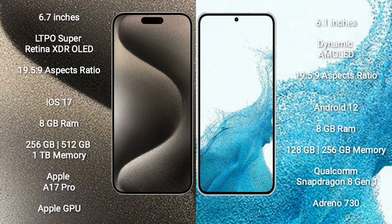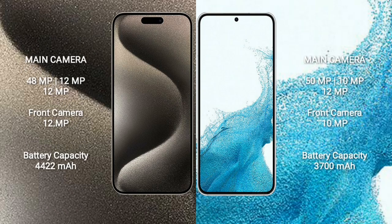iPhone 15 Pro Max runs on iOS 17. Samsung Galaxy S22 runs on Android 12. iPhone 15 Pro Max comes with 8GB RAM and 256GB, 512GB, or 1TB internal storage, featuring the Apple A17 Pro processor and Apple Graphics GPU. Samsung Galaxy S22 comes with 8GB RAM and 128GB or 256GB internal storage, with Qualcomm Snapdragon 8 Gen 1 processor and Adreno 730 GPU.